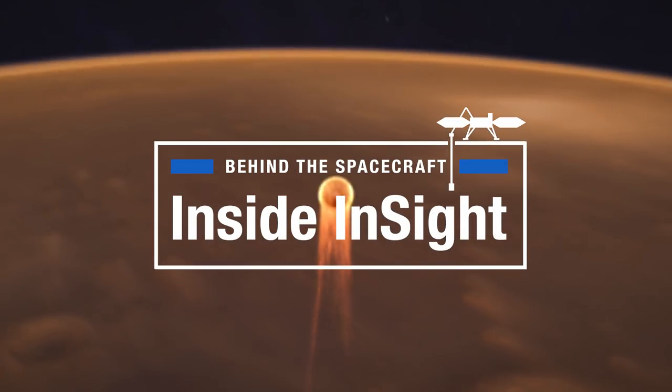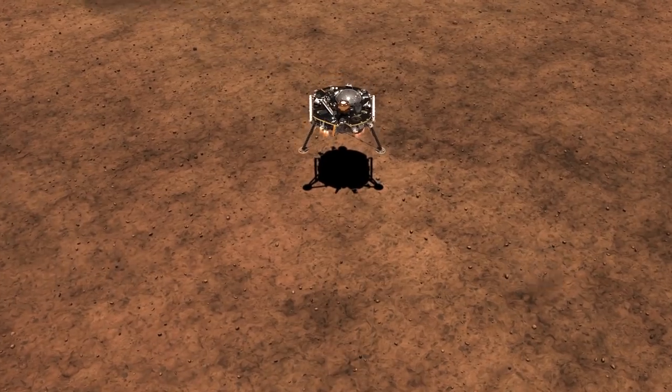When we enter the Martian atmosphere we're going at about 12,500 miles per hour and we end up landing at about five miles per hour. Nice and soft and easy — piece of cake. I'm Julie Wertz and I help spacecraft land safely on Mars.